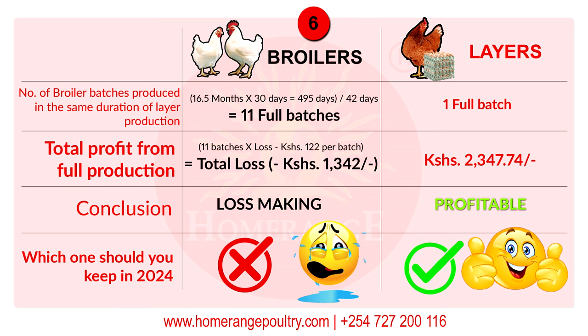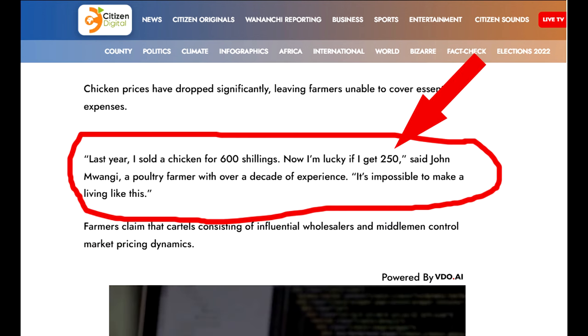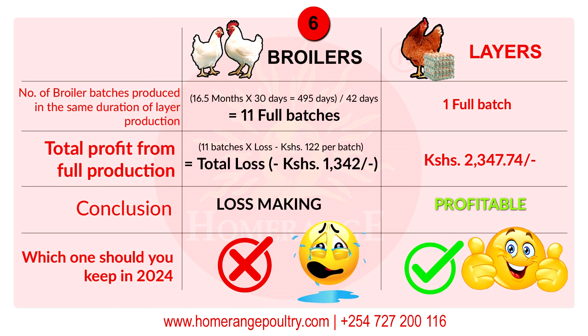From this we can conclude that broilers are the loss-making breed and will never deliver profit. In fact, it's more disastrous — recently some farmers were interviewed saying their chicken was being sold at city market for as low as 250 shillings, when it cost them 572.37 shillings to produce — an instant loss of 322.37 shillings per chicken. For layers, it is profitable: as long as the sale price of eggs and the sale of the bird remain higher than the cost of production, layers will deliver a good profit.